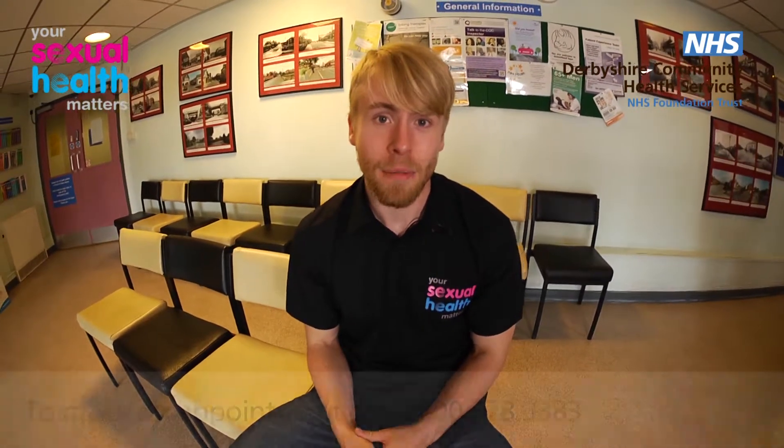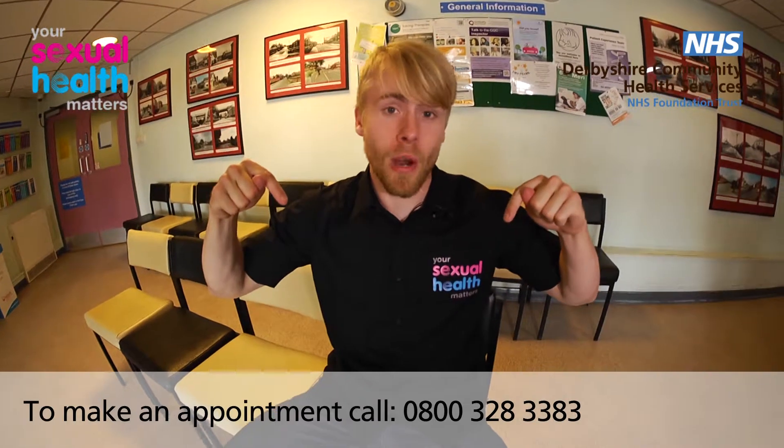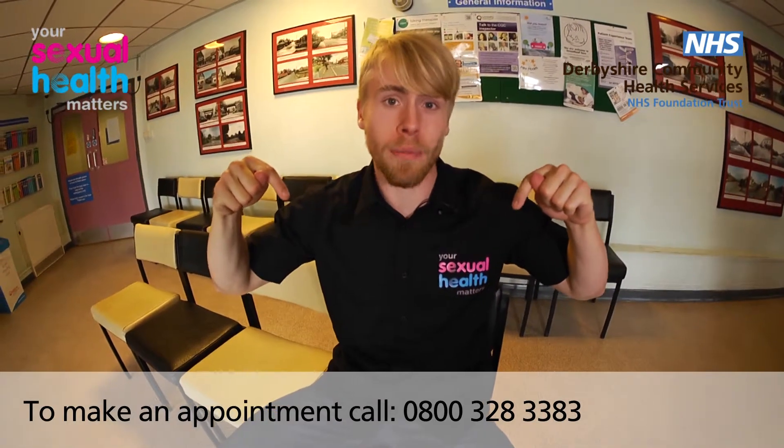You can then take a seat in our comfortable reception area whilst you wait for your appointment. We will always try to see you as quickly as we can. If you walk in, you'll normally have to wait a little bit longer than if you have a pre-booked appointment. This clinic is a mixture of pre-booked and walk-in appointments. Please ring the number below or visit our website to find out more about booking an appointment at this clinic.